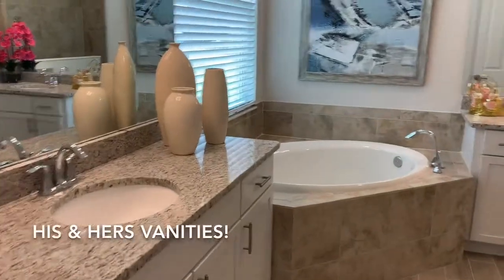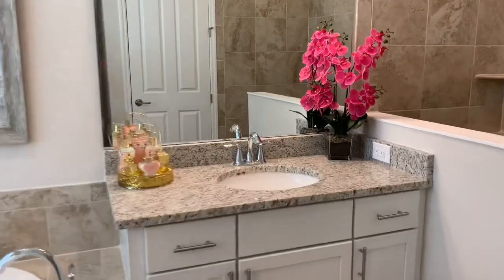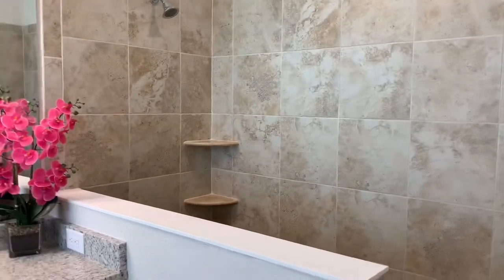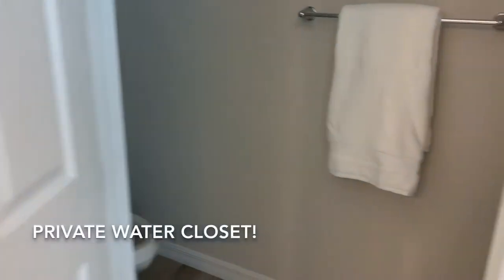Here's your master bath. This is a great master bath because you've got his and hers vanities, and a nice step-down shower — nice and long, lots of space. And a separate water closet in here.